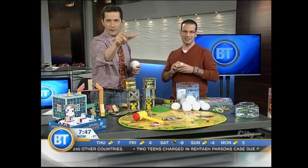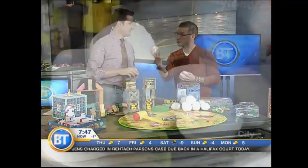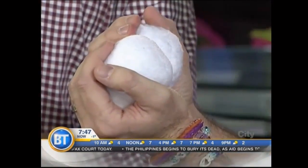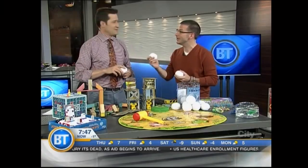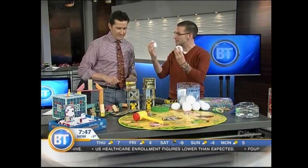Next on the list: indoor snowballs. Crunch one of these in your hand — you feel that? It feels just like snow. It's unbelievable. There's some weight to it, which means if you don't like your brother or sister, you can still get some revenge. But they're still lightweight enough that you're not going to break anything. If you get cooped up in the snow, you can still play with these.